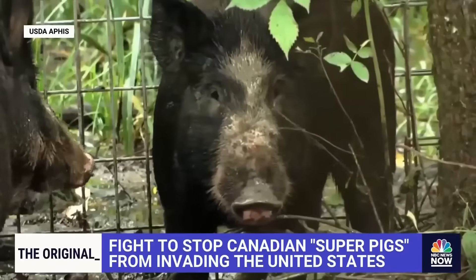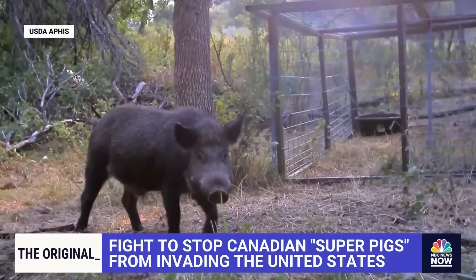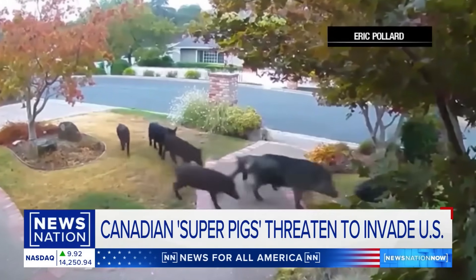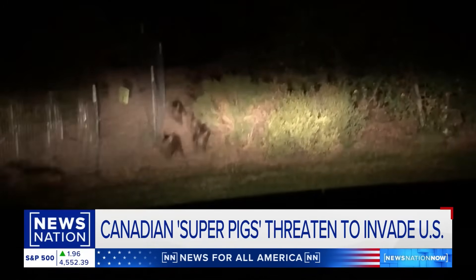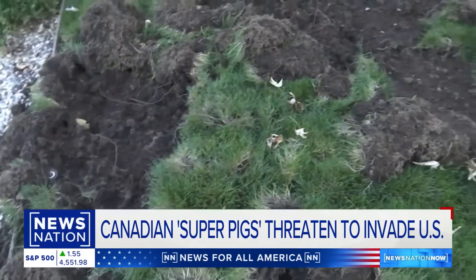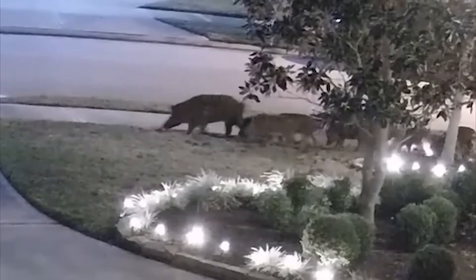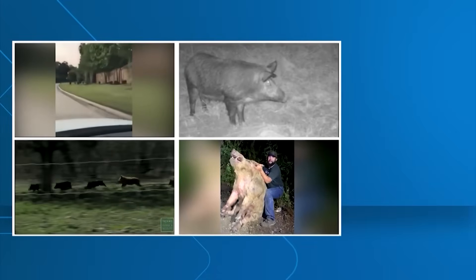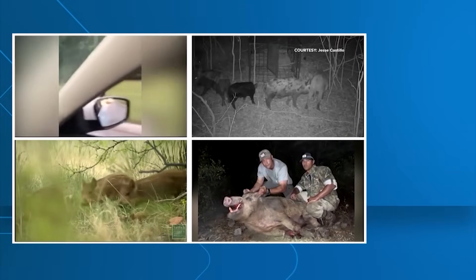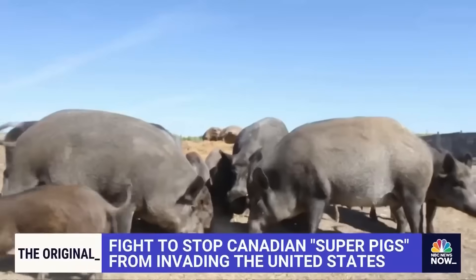Feral swine — wild boars that have taken over entire continents. Over 6 million wild boars are currently rampaging across at least 35 US states. That's like the entire population of Arizona, but they're all angry, destructive pigs with razor-sharp tusks. These aren't your cute little farm pigs — we're talking about 300-pound beasts that can run 30 miles per hour and have zero fear of humans.